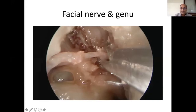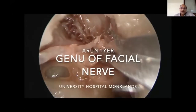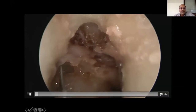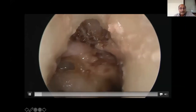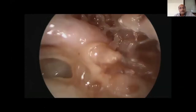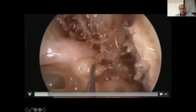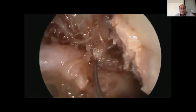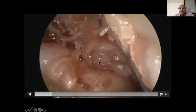Once the ossicles are removed, I want to show the exact anatomy of the facial nerve. We are cutting the chorda tympani to expose beyond it. You can see the facial nerve and its course toward the geniculate ganglion area. The relationship with the oval window is very clear. We are now exposing the tendon of the tensor tympani and the supratubal recess, where a thin layer of bone is the tegmen, above which is the dura.